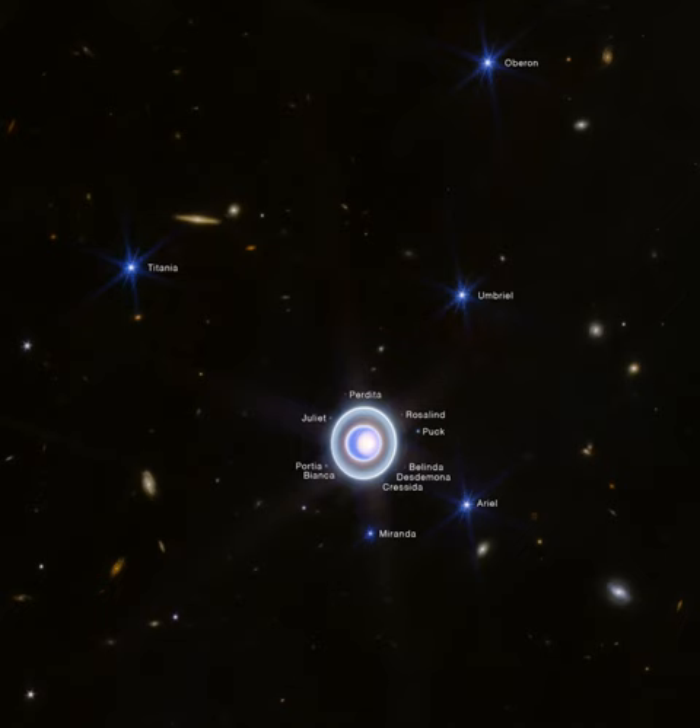Of the giant planet's 27 known moons, 14 are annotated in the image. The brighter ones show hints of Webb's characteristic diffraction spikes, and though these worlds of the outer solar system were unknown in Shakespearean times, all but two of the 27 Uranian moons are named for characters in the English Bard's plays.